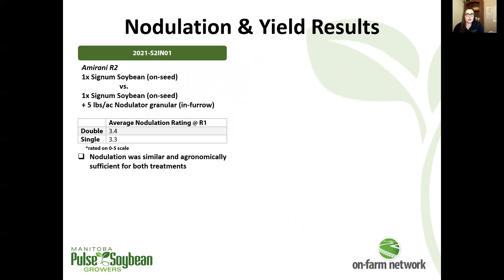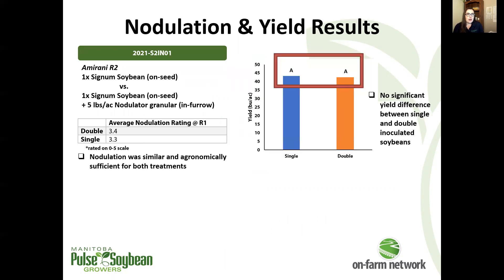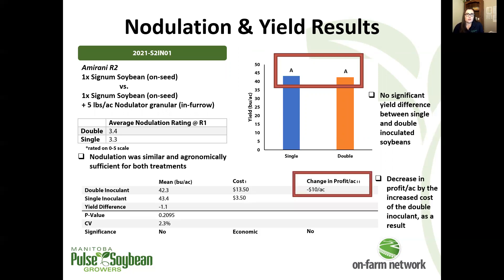Starting with the first trial, we had agronomically sufficient nodulation above three, and it was very similar between our double and single inoculated treatments — not seeing much difference in nodule number. As would maybe be expected, there's no significant yield difference between those two inoculant treatments. As a result, our change in profit per acre is reflective of the loss equivalent to the increased cost of that granular inoculant going in-furrow — about a $10 hit to the bottom line because we're not getting any return on investment in terms of improved yield with the double inoculant practice.